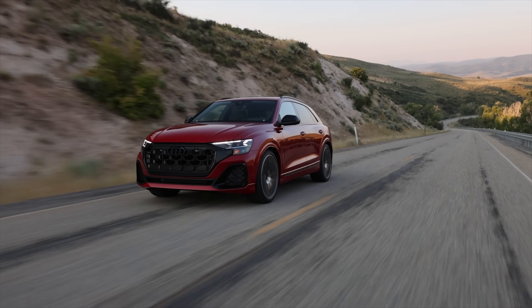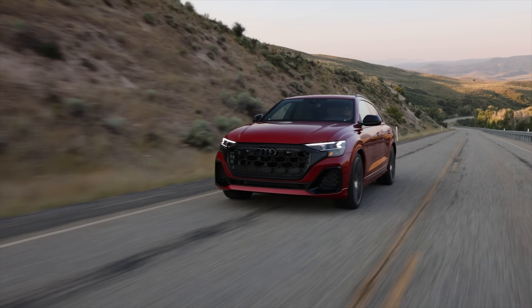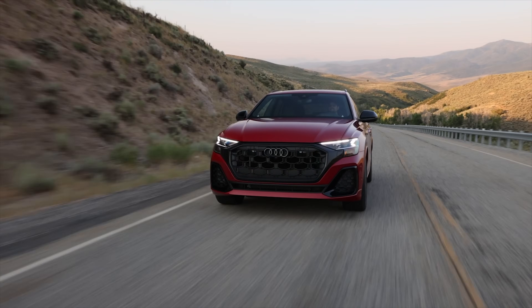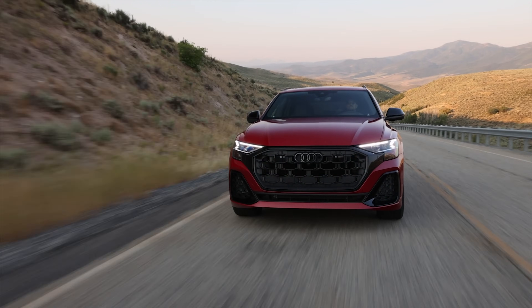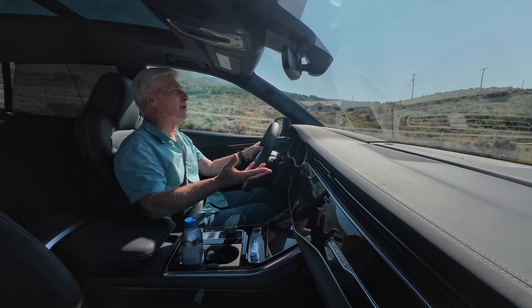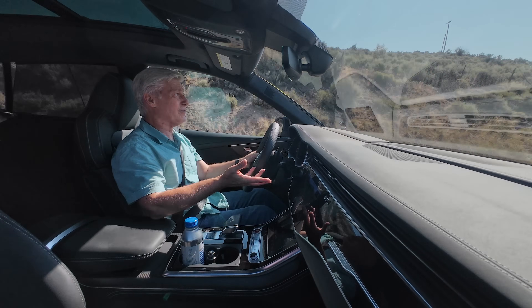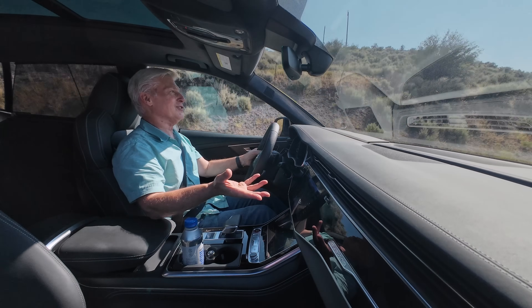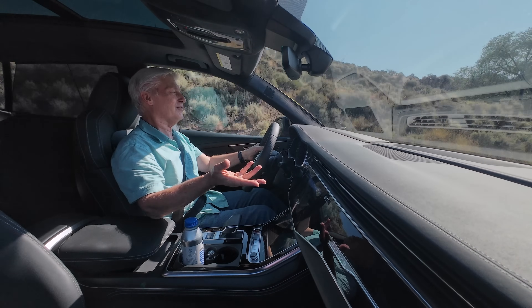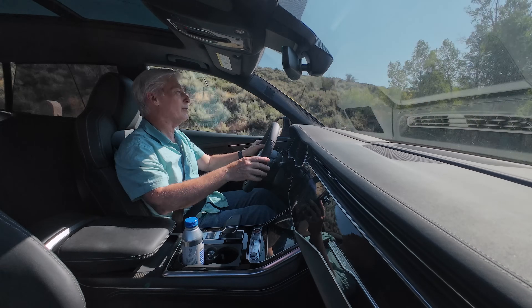The Q8 family has loads of ADAS features, including a very good adaptive cruise control and lane keeping assist. Nothing like SuperCruise, but still very, very helpful. There was a crash on Highway 40, so traffic was stop and go. This has traffic jam assist, and I just sat there — hands and feet off the controls. The car drove itself. Very relaxing.